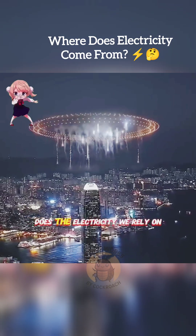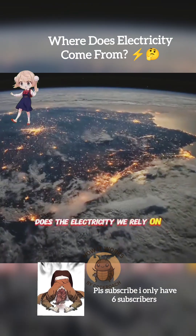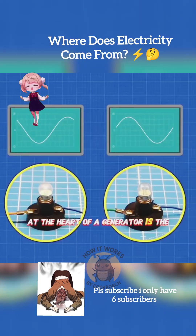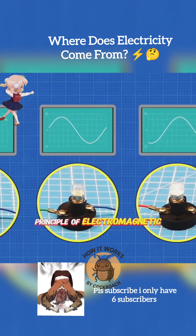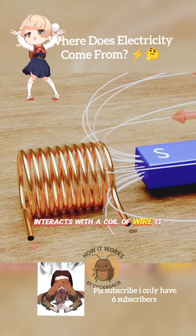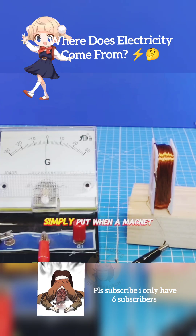I've always been curious where the electricity we rely on every day actually comes from. At the heart of a generator is the principle of electromagnetic induction. When a magnetic field interacts with a coil of wire, it produces an induced current. Simply put,